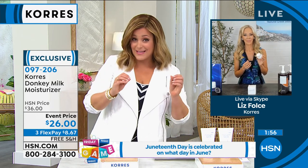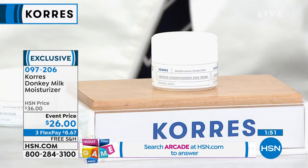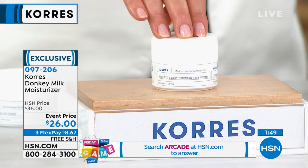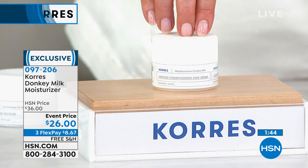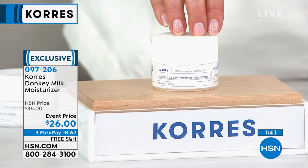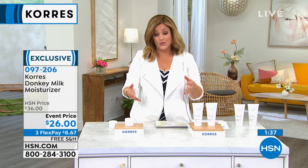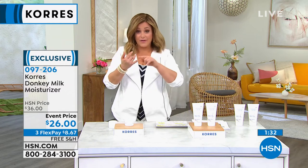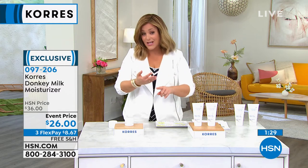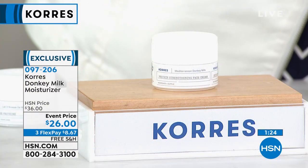We have it at the lowest price ever. We have the last of the quantities on AutoShip, with only a thousand left. If you want to secure that price, AutoShip just means you're signing up to get your product as often as you'd like, and you can still cancel it at any time. The reason people sign up for AutoShip is that price will never change for you — it'll never go up, no matter how expensive donkey milk gets. The beauty editors are talking about it — it's a big deal right now.